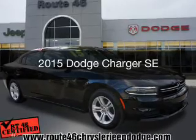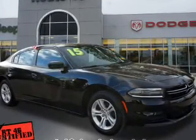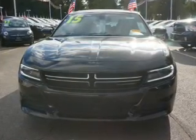This is a used 2015 Dodge Charger. Grab life by the horns. It's powered by a rear-wheel drive engine and an automatic transmission.